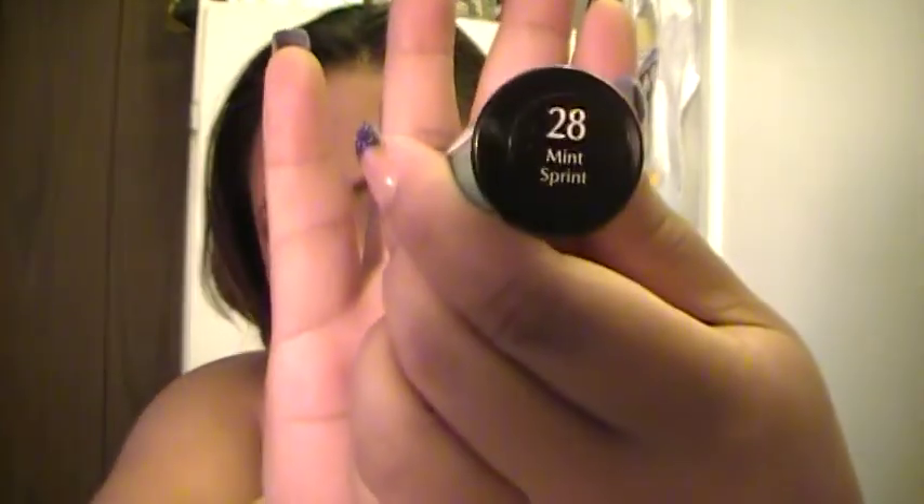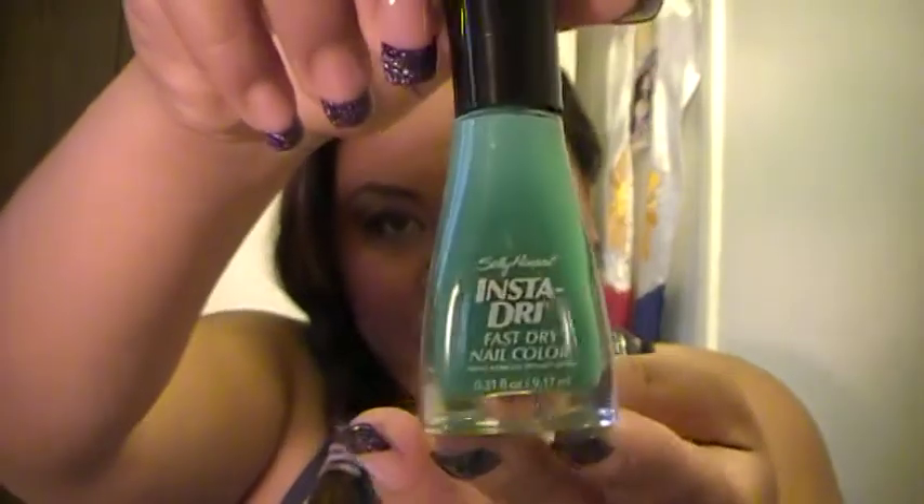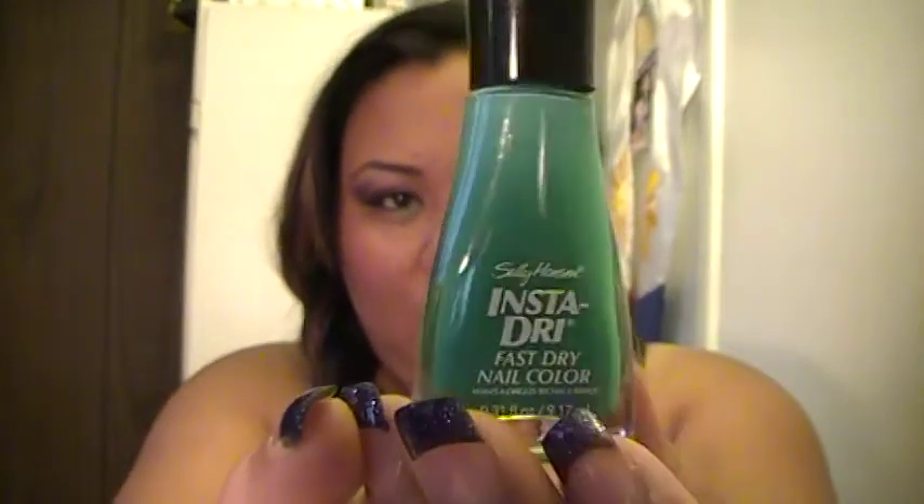The last thing I got from Walgreens was a nail polish — one of their fast dry nail colors, number 28 in Mint Sprint. It's really pretty. I don't know what you'd call it — not really aqua but also not teal either. It's a really pretty greenish, light greenish, creamy color.